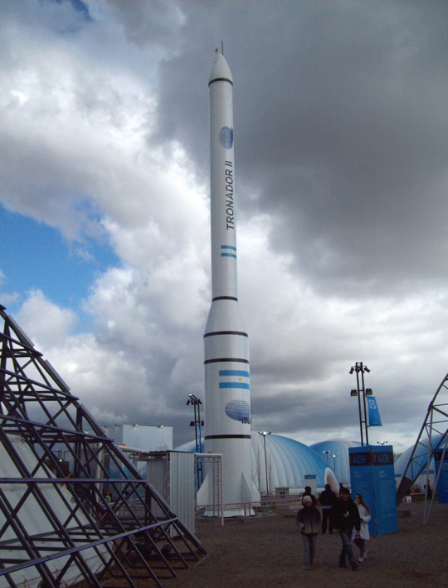VEX-5B was a planned single-stage test flight with a 30-tonne thrust engine rocket, projected for a 2018 launch from Punta Indio Partido. VEX-5C was a planned two-stage test rocket with a 30-tonne thrust first stage engine and a VEX-1 second stage engine, projected for a 2019 launch from Puerto Belgrano Naval Base. The mission was cancelled in 2017.